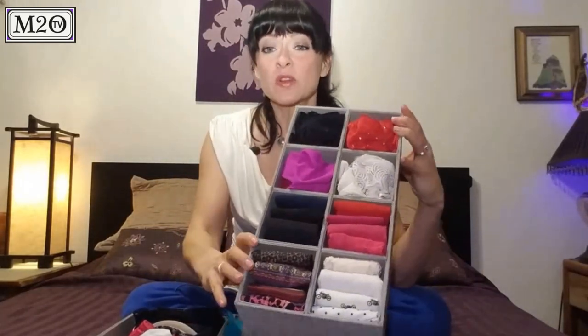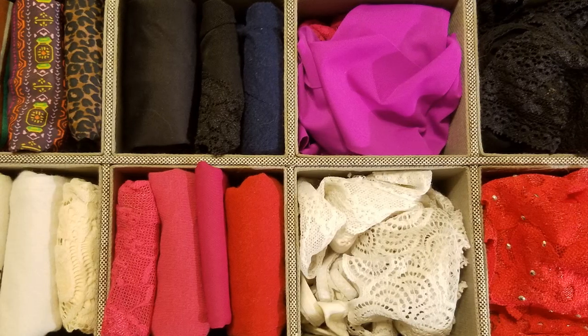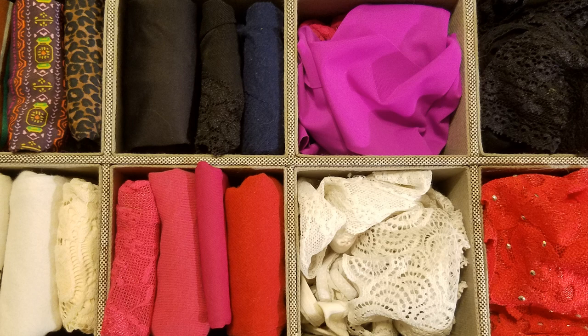First we have the box for your panties. This one is ideal because it has small little sections. In the bottom section I have folded all of my larger coverage panties — I like to fold them and color-coordinate them and put them into the sections. For thongs, they're so small I don't bother folding them, but I do still color-coordinate them. It keeps everything nice and tight. Just like everything at Mission to Organize, we fold using the filing system method so you can see all of them and pick them out easily when you need to match your panties with your outfit.